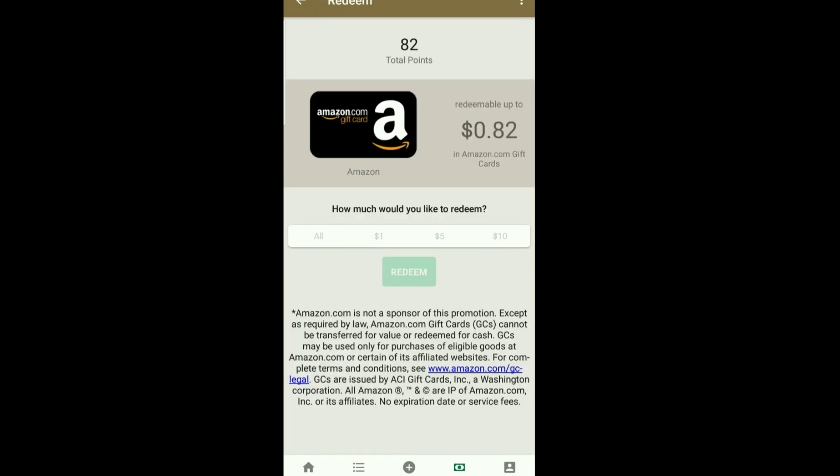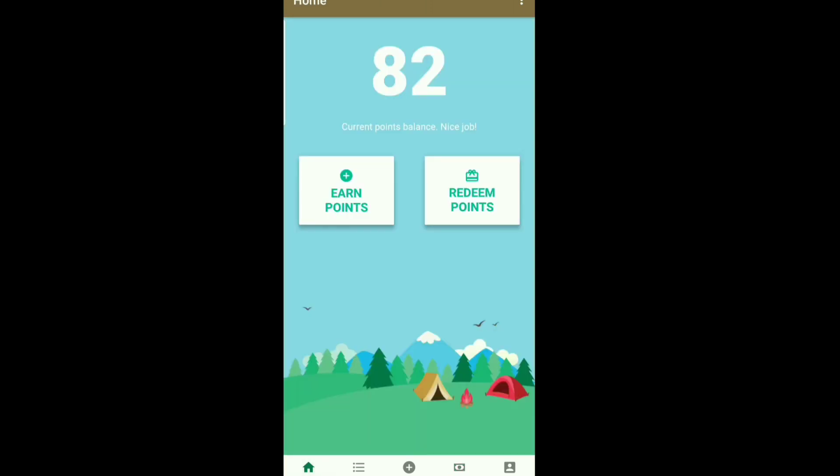Right here you can see the gift card options, and that's pretty much going to do it for this section. We're going to hop onto the screen of my main phone and show you how it works.